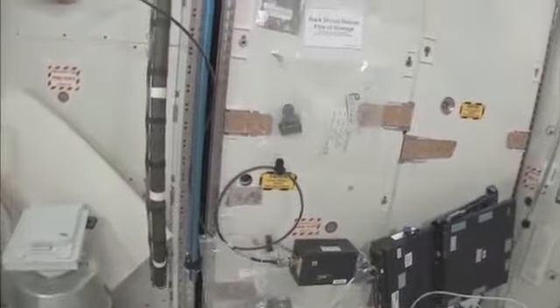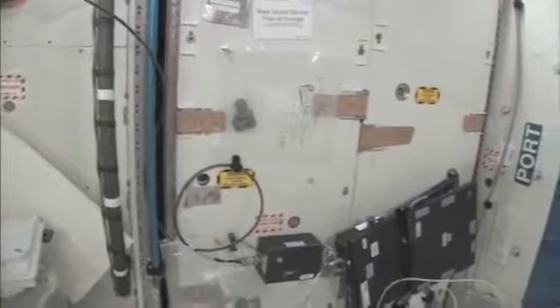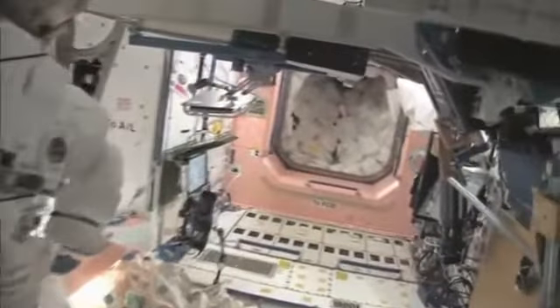Now we're going to go back into one of the first modules — Node 1, which is also called Unity. These are our wall of water down here. We have different kinds of water, and these are called contingency water containers, CWCs. There's water that you can drink and water that you can use for other things like flush water or generating oxygen.